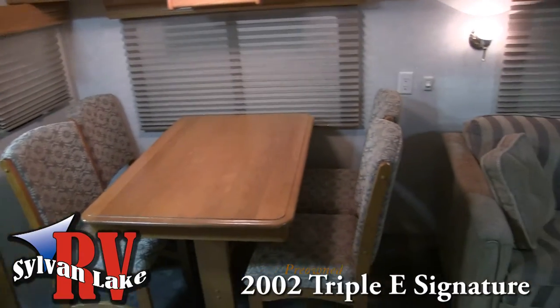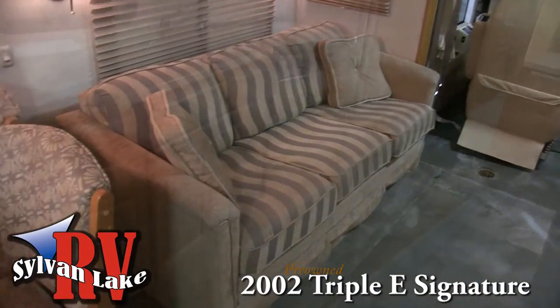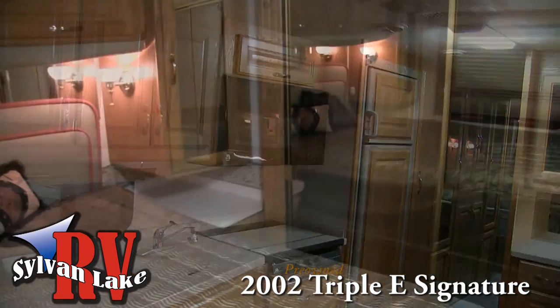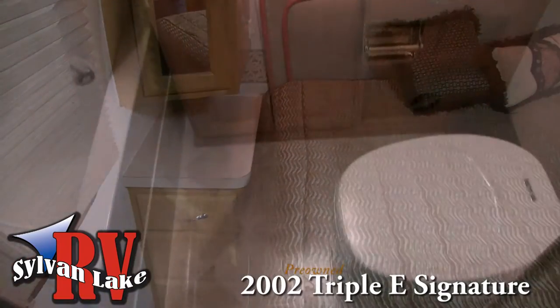With a four-piece dinette and a spacious living room area that will have you feeling at home, your family will love the functionality of the Tripoli Signature. And with a walk-around bed, tons of storage, and a bathtub for the kids, you're ready for a family adventure.